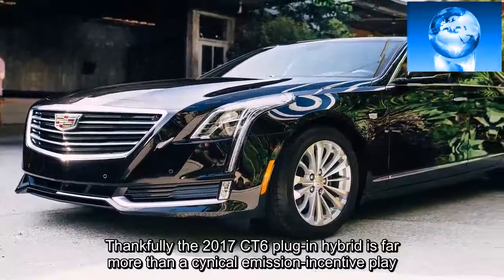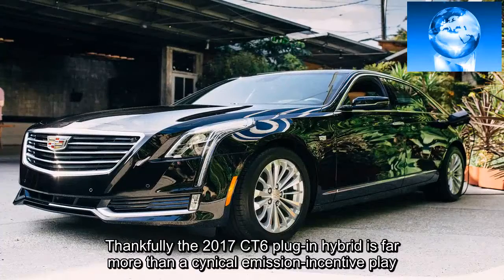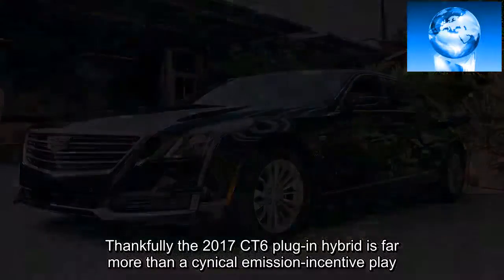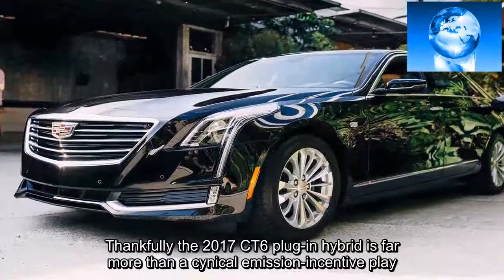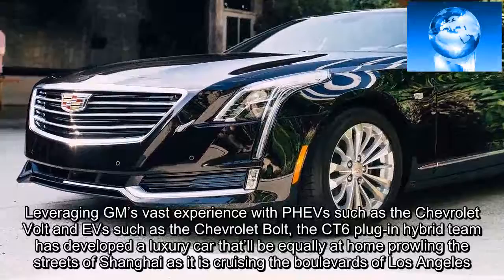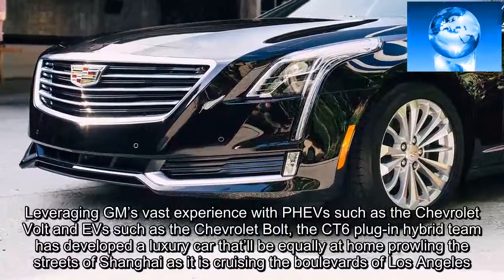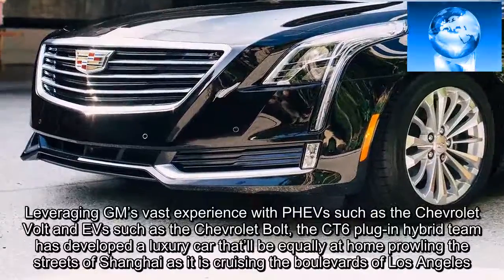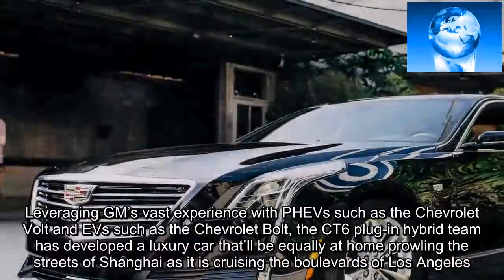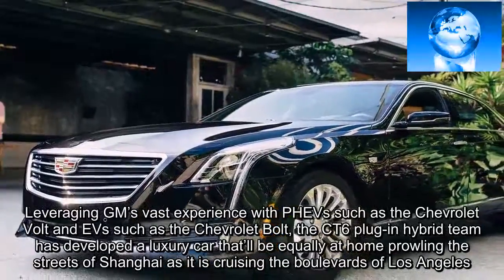Thankfully, the 2017 CT6 plug-in hybrid is far more than a cynical emission-incentive play. Leveraging GM's vast experience with plug-in tech such as the Chevrolet Volt, the CT6 plug-in hybrid team has developed a luxury car that's equally at home prowling the streets of Shanghai as it is cruising the boulevards of Los Angeles.